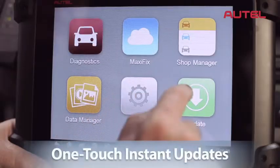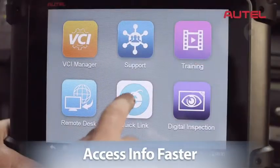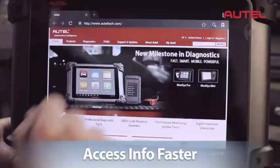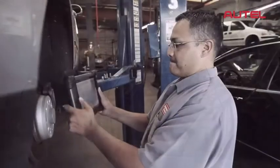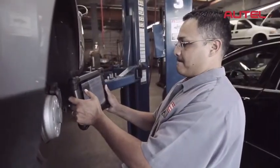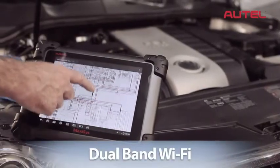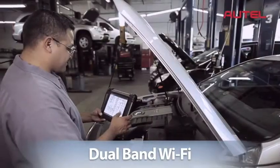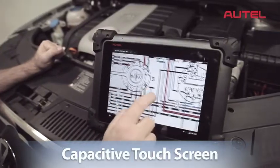MaxAssist features one-touch instant manufacturer updates and blazing fast internet speeds, so you can access repair information much faster as you're working on the actual vehicle. No more trips back and forth to download and print repair information. MaxAssist has wide-ranging dual-band Wi-Fi, allowing you to quickly download wiring diagrams and schematics, which can be easily viewed in high detail with a capacitive touchscreen.